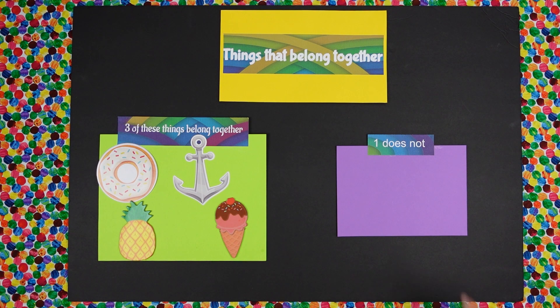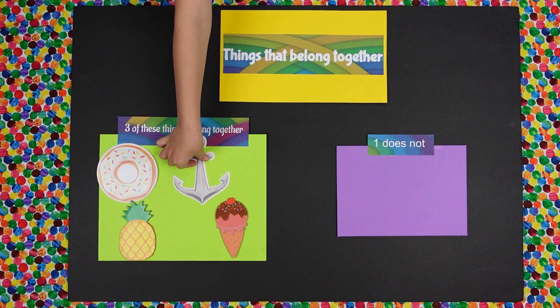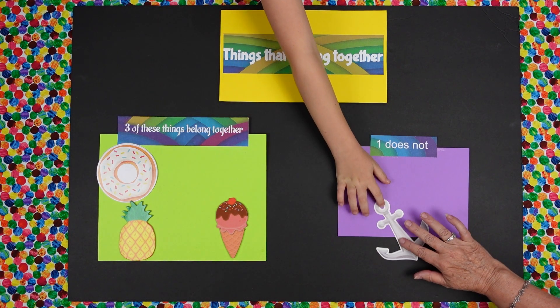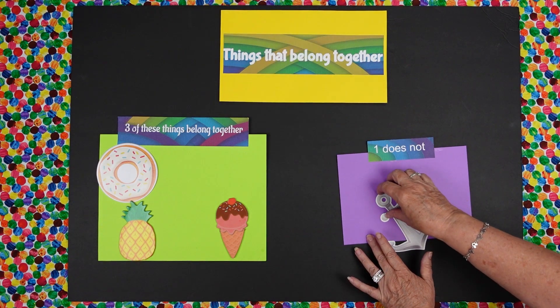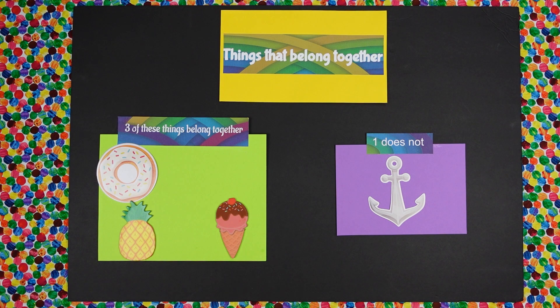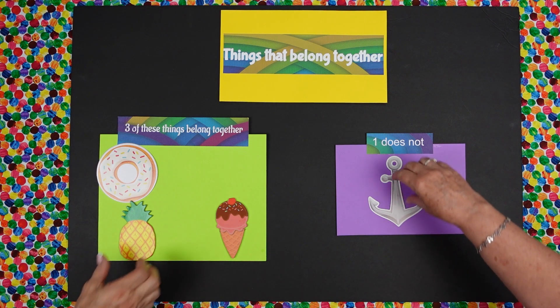The anchor. Can you put that where it says one does not? Very good. And why does the anchor not go with the other ones? Because it's not one of the fruit or one of the sugar that you can eat. So can we eat an anchor? No. But can we eat those other things? Yes, we can. Good job.